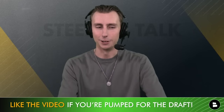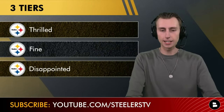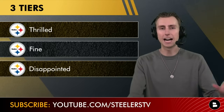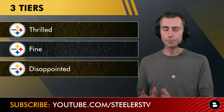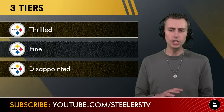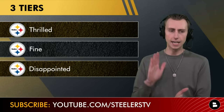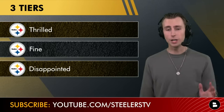We're going to be talking about three tiers of players — 12 players total that I think could be taken in round one and also had a top 30 visit. Omar Khan keeps stressing the importance of top 30 visits, and I just don't really see the Steelers drafting somebody they didn't bring in. We've got four players in each tier: four I'd be thrilled with, four I'd be fine with, and four I'd be disappointed with.